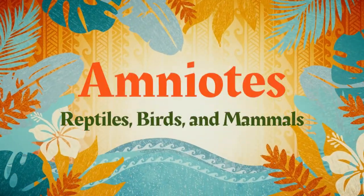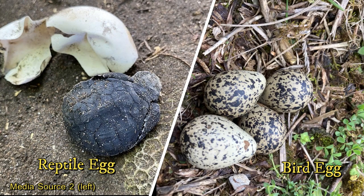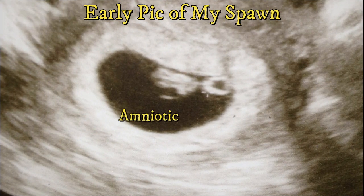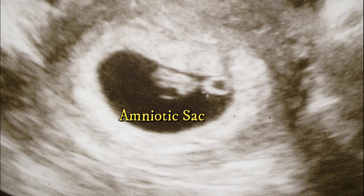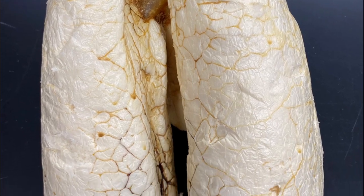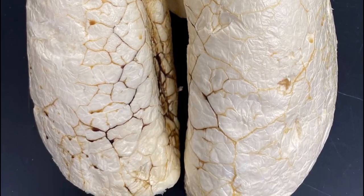While reptiles lay soft, leathery eggs and birds lay hard, calcium carbonate eggs, the vast majority of mammals do not lay eggs but retain the amnion as a sac to protect the developing fetus. The downside is reptiles, birds, and mammals can't breathe through their thicker skin and must rely on lungs for oxygen.